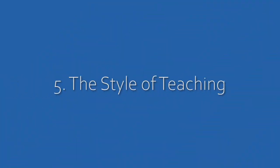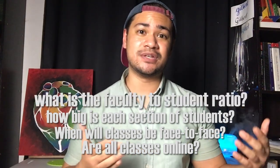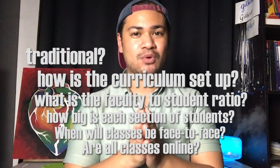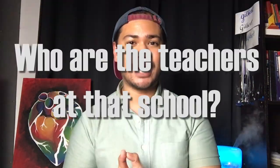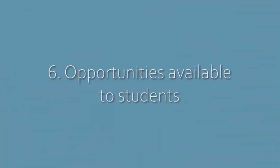The fifth thing to consider is the style of teaching. Are all classes online? When will there be face-to-face? How big is each section? What is the faculty-to-student ratio? How is the curriculum set up — is it more traditional or system-based? Who are the teachers and what are their credentials? You should also think about opportunities outside the classroom: some schools have foreign exchange programs, allow clinical rotations in other countries, or offer research opportunities and student organizations that can enhance your experience as a student.